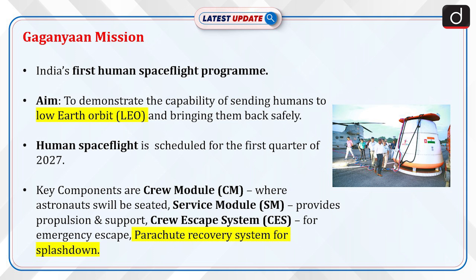Other key components are the Service Module (SM), which provides propulsion and support; the Crew Escape System (CES), for emergency escape; and the Parachute Recovery System, for splashdown.